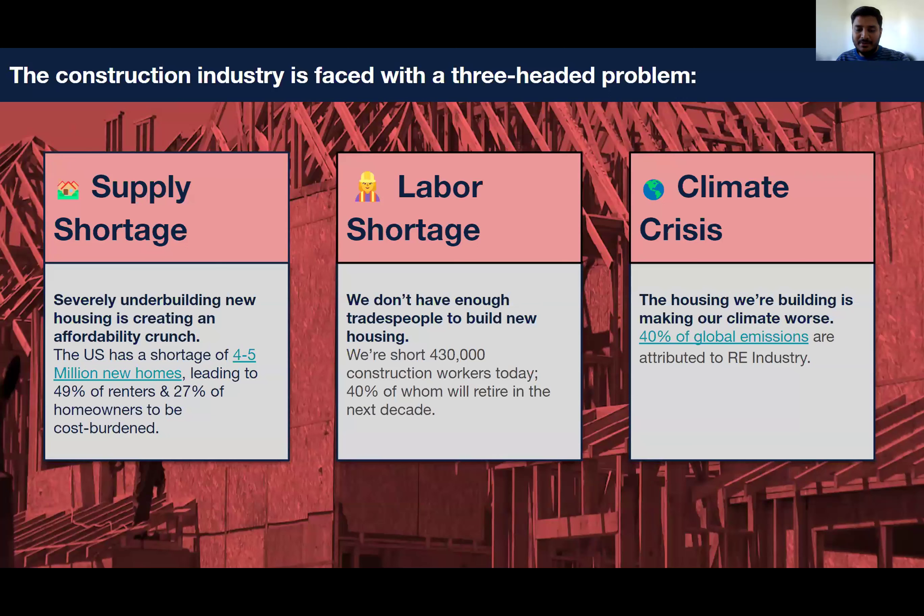Depending on where you are, you might feel different effects of it already. Construction actually contributes to about 40% of the global emissions as well, especially coming from a city like Pittsburgh, where air quality and those kinds of things haven't always been the best. That's something that has been top of mind for us as well. The increasing cost of maintaining and running a household as it relates to energy consumption has gone up recently.